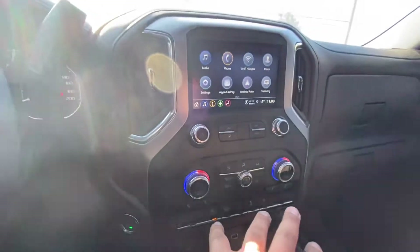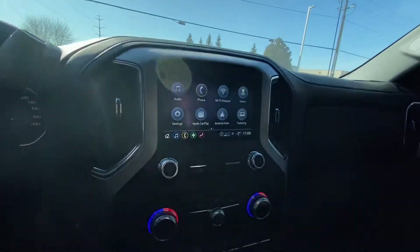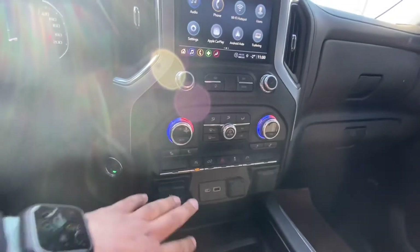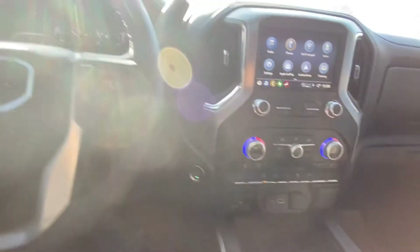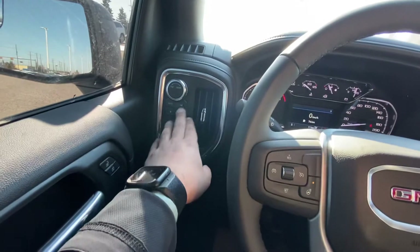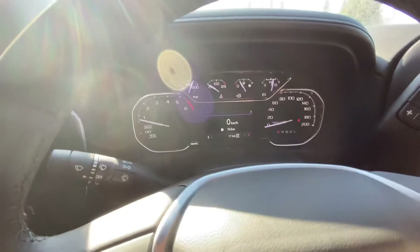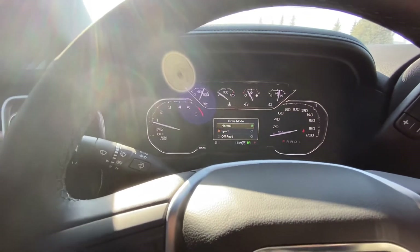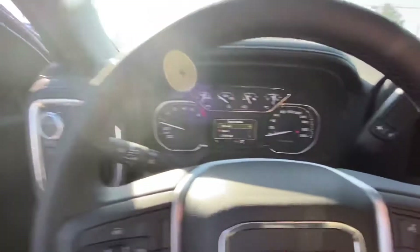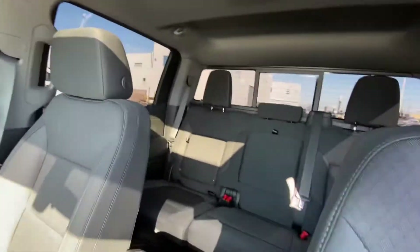You got your dual climate control, Apple CarPlay, wireless Apple CarPlay, and Android Auto. You also got heated seats in the front, trailer brakes, heated steering wheel, and Auto Track 4x4 with different driving modes — normal, sport, and off-road. This one also comes with your Bose sound system, as well as a sunroof and a power rear window.